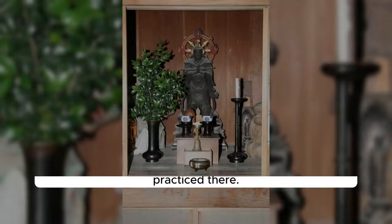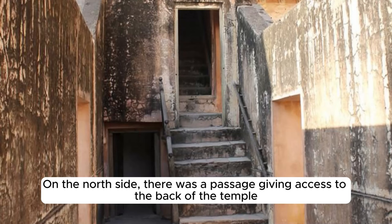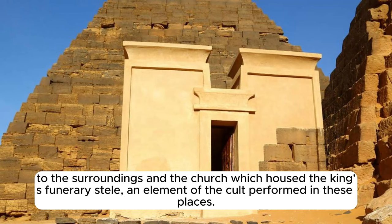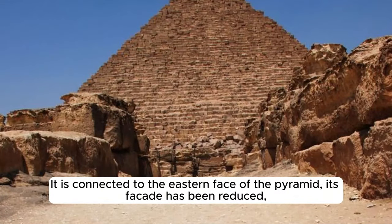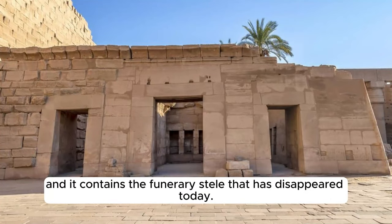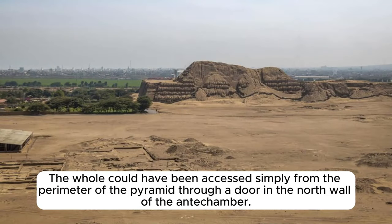The Menkaure Mortuary Temple is located east of the King's Pyramid. Built of limestone, it consists of a large outdoor courtyard giving access to interior rooms housing food offerings and religious items dedicated to daily rituals. On the north side, there was a passage giving access to the back of the temple and a shrine housing the king's funerary stele. This shrine consists of a small outdoor courtyard connected to the eastern face of the pyramid, with a covered antechamber giving access to an attached chapel located to the south.